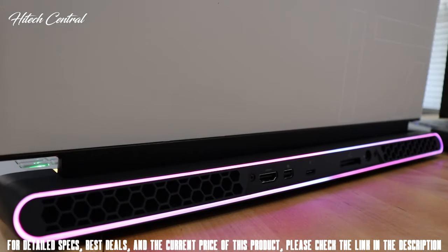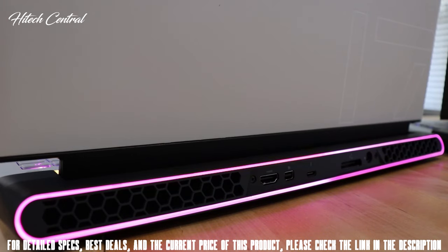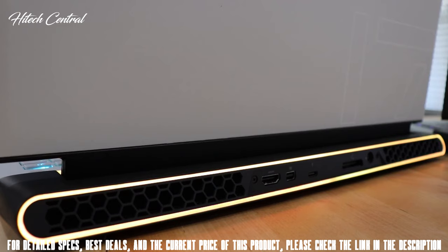On the back, we have hex pattern air exhaust on either side. In the center, there's an HDMI 2.0b port, mini DisplayPort, Thunderbolt 3 port, an Alienware Graphics Amplifier port, a power port, and to round that all off, RGB ring lighting controlled by AlienFX.